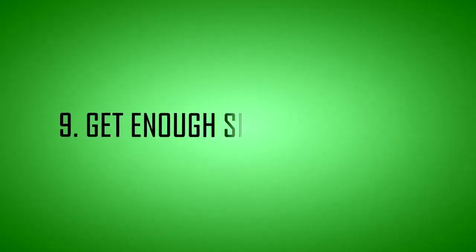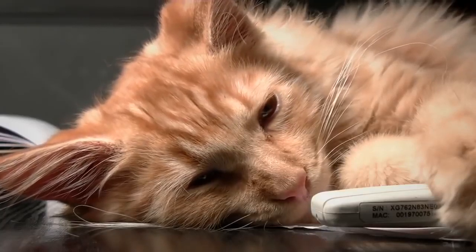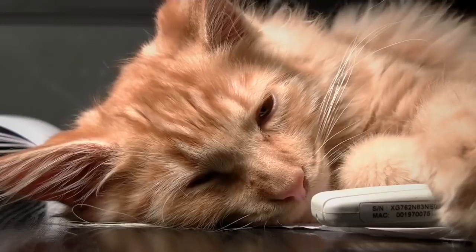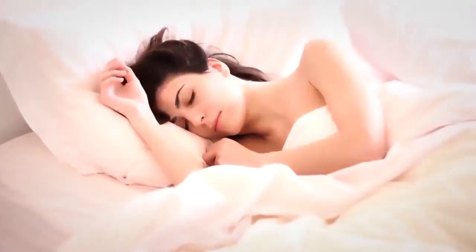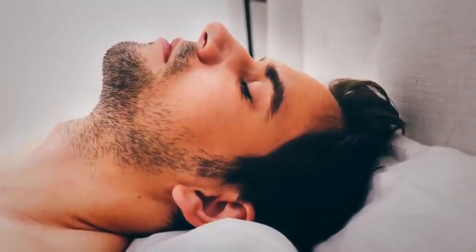Tip 9: Get enough sleep each night. Sleep is important for many aspects of health, including your weight. Studies show that people who don't get enough sleep tend to gain more weight, which may include belly fat. Adults should get between 7 and 9 hours of sleep each night.